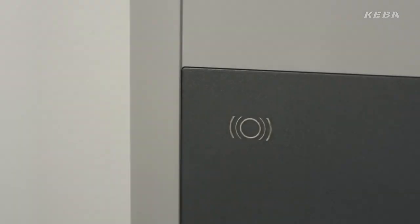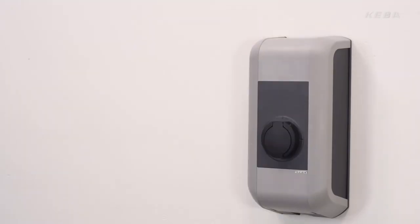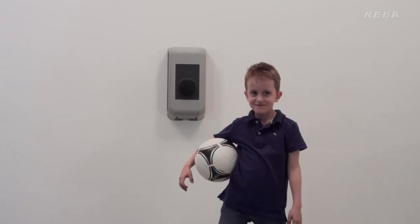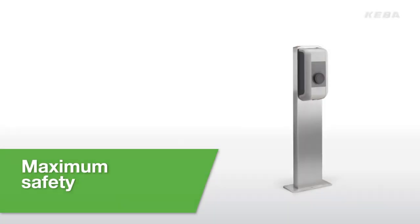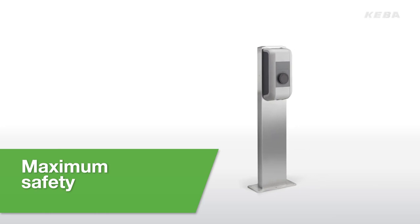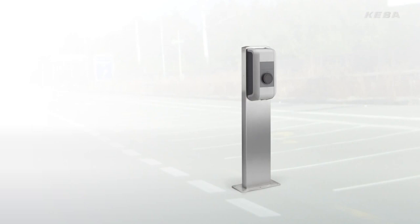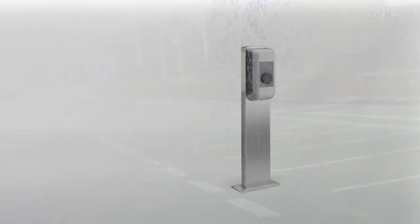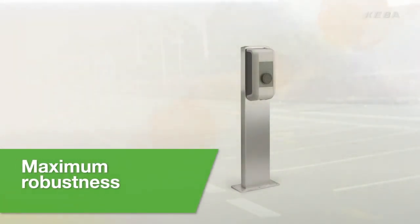Blue flashing LED lights signal that authorization is required before charging. KeyContact P20 complies with all European and US standards and safety regulations. With IP code 54, the Kiba wallbox is suitable for both indoor and outdoor use. Thanks to the robust injection moulded housing, KeyContact P20 withstands even the harshest environmental conditions.